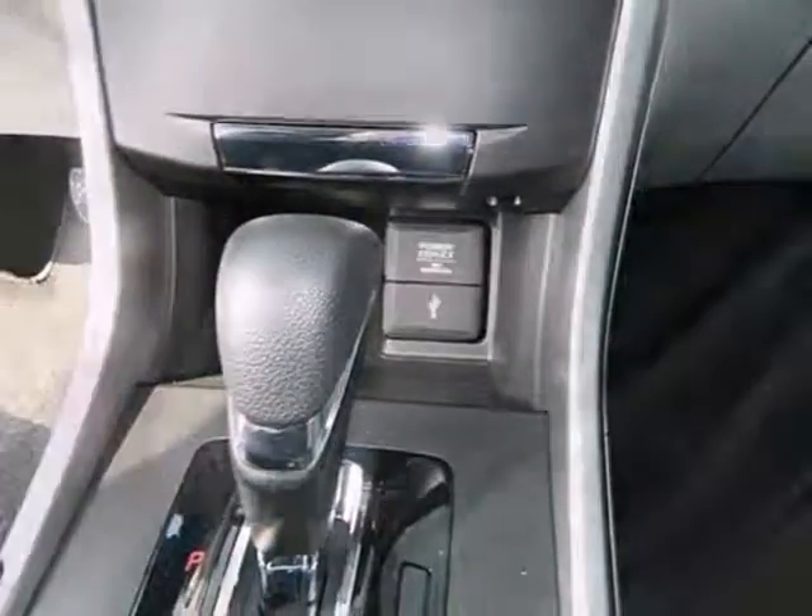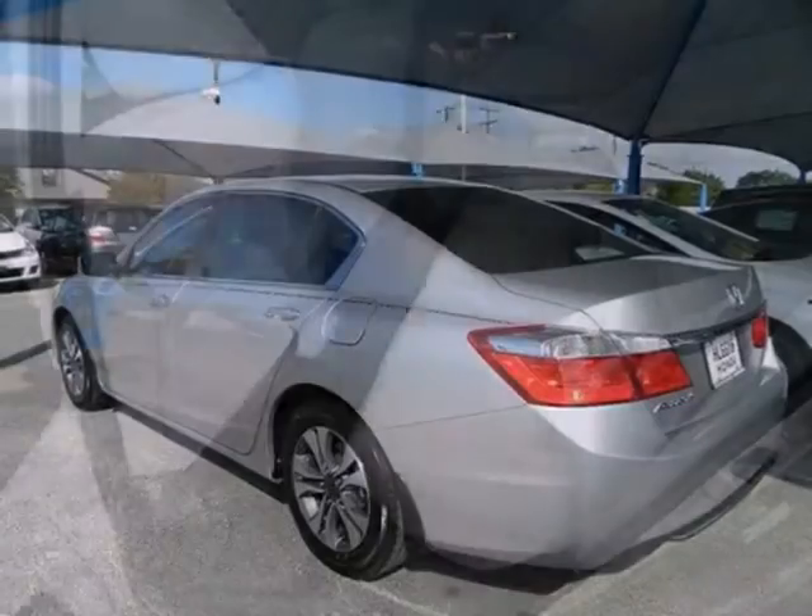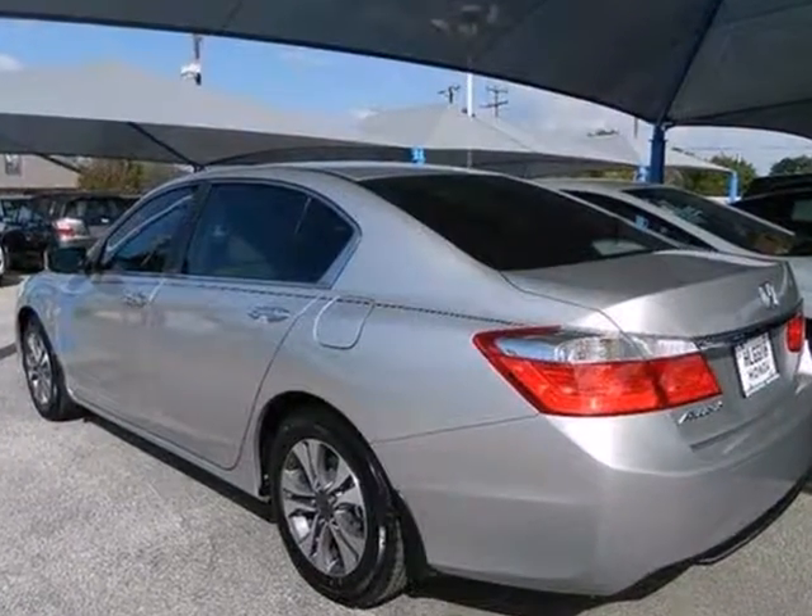It also comes with climate control and parking assist. Enjoy the all-around satisfying performance of this 2013 Accord sedan today.